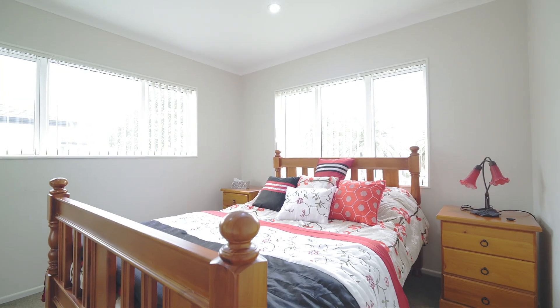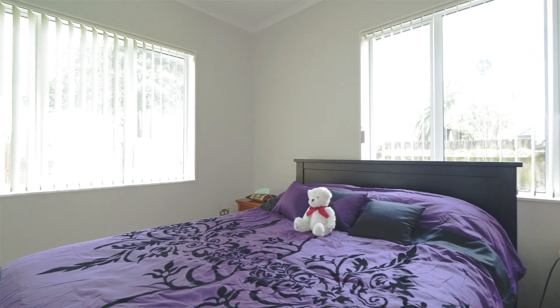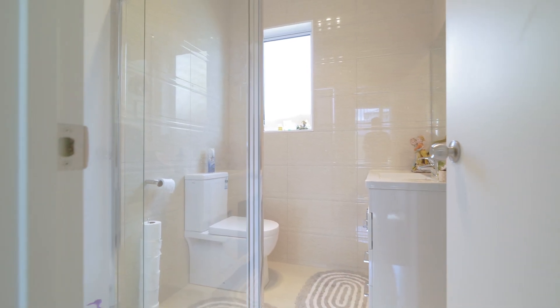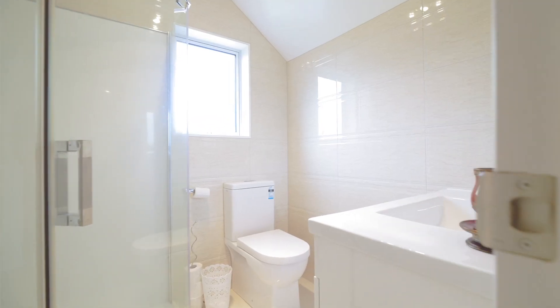With family in mind, having two double bedrooms and two bathrooms, including a master en suite downstairs, makes for the ideal setting when mum and dad or extended family come to stay.